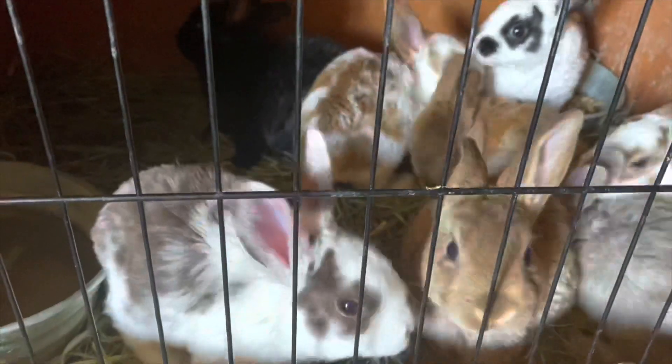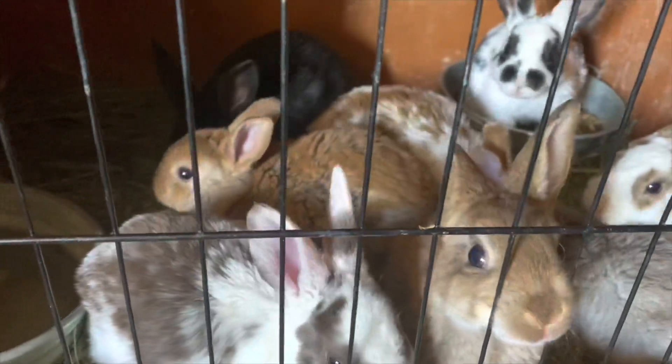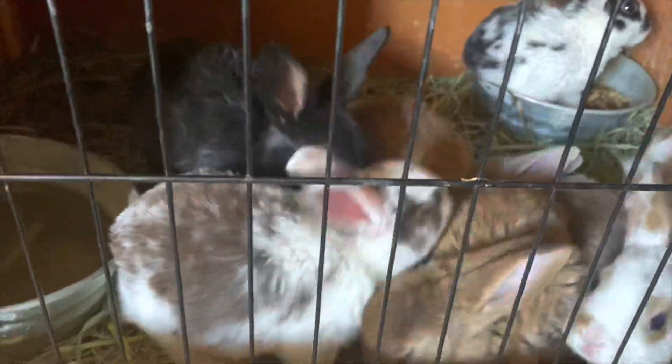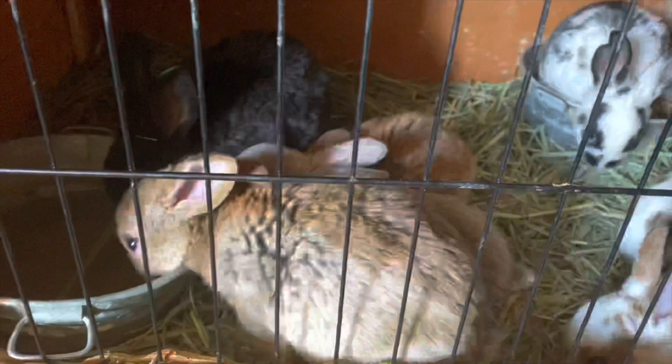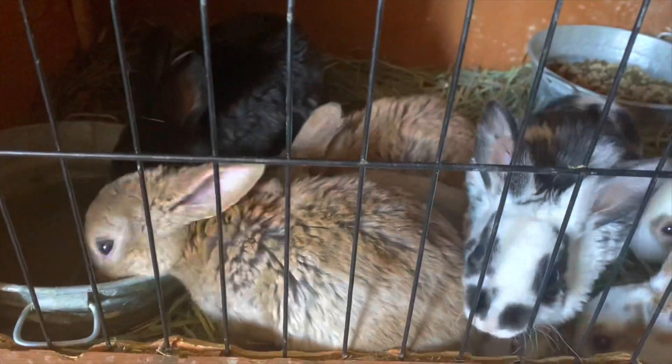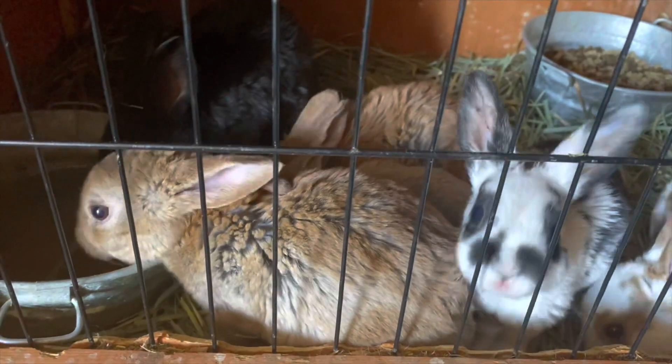And I cannot forget our itty-bitty little babies. For the most part, everyone in here is weaned. The only ones that are still getting milk are Sadie and Lyle, and that is just because they are our runts of the litter and they're still way behind in weight.